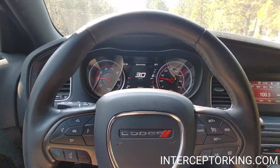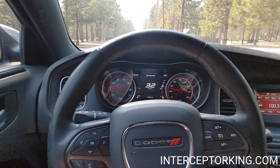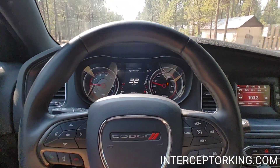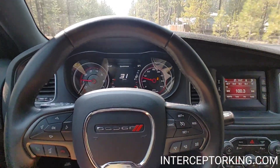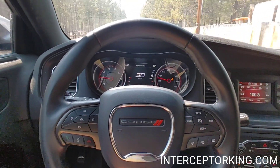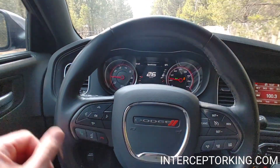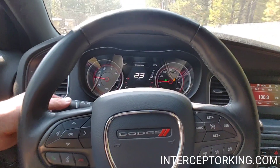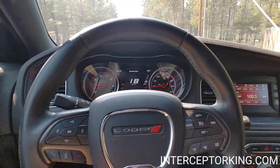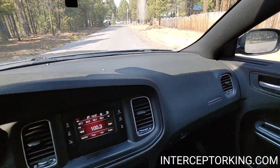The 2021s have a six-cylinder — who wants a six-cylinder unless it's got twin turbos? Those don't have twin turbos. Go to interceptorking.com or copcarsale.com for current inventory. Look at that dash — it's immaculate.